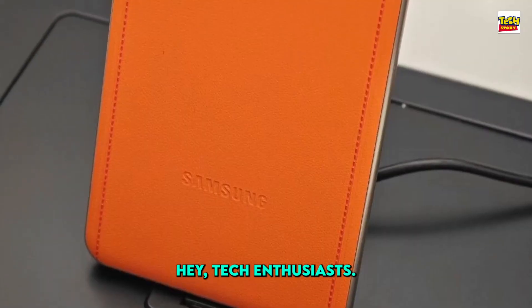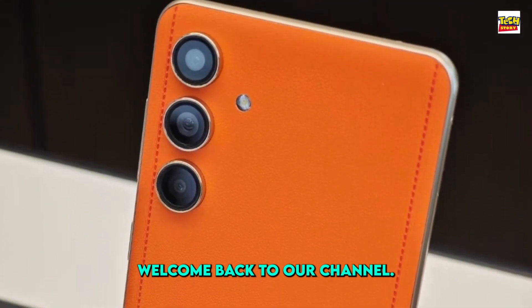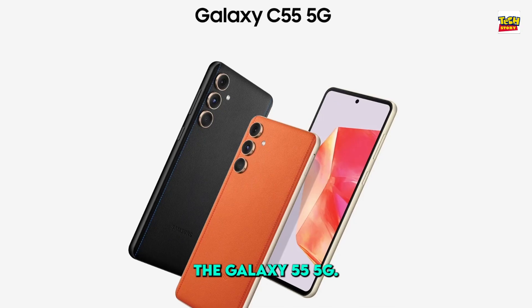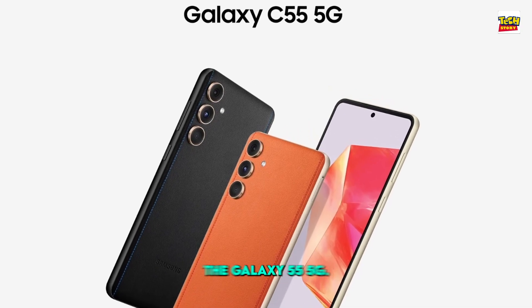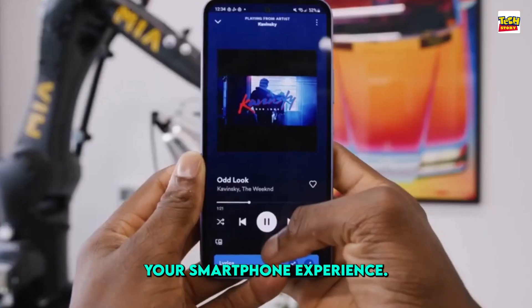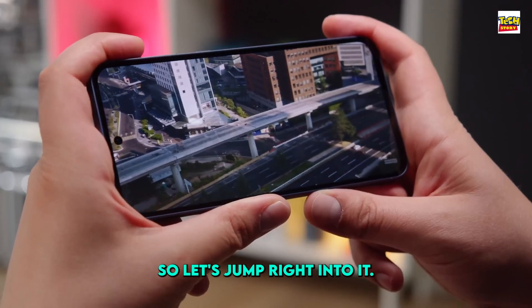Hey, tech enthusiasts! Welcome back to our channel. Today, we're diving into the latest innovation from Samsung, the Galaxy C55 5G. This sleek and powerful device is set to redefine your smartphone experience. So, let's jump right into it.